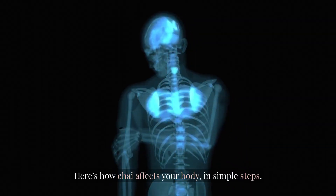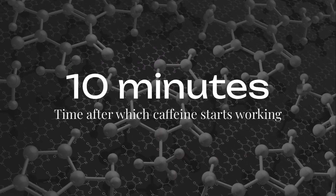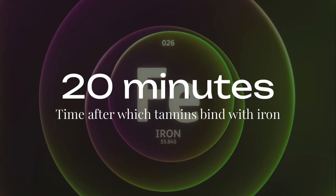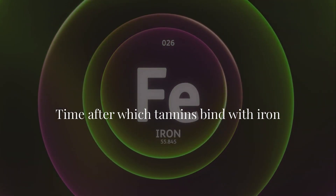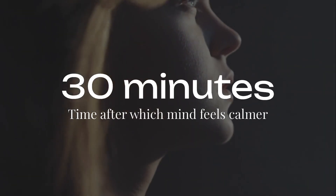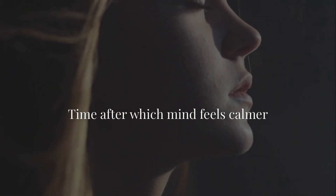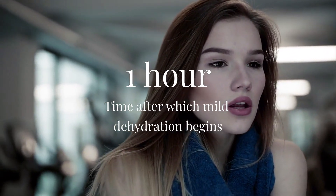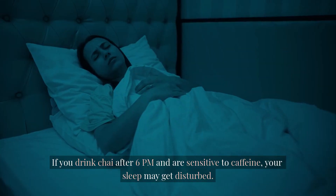Here's how chai affects your body in simple steps. After 10 minutes, caffeine starts working and you feel alert and active. After 20 minutes, tannins bind with iron in your food — this is why you should not drink chai immediately after meals. After 30 minutes, your mind feels calm as caffeine plus milk creates a comforting effect. After 1 hour, mild dehydration begins, so chai lovers should drink water after chai. After evening, if you drink chai after 6 PM and are sensitive to caffeine, your sleep may get disturbed.